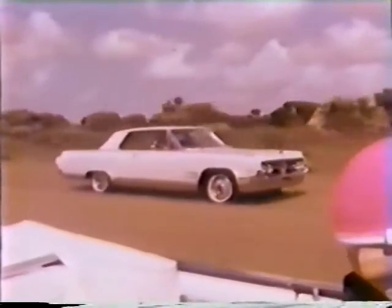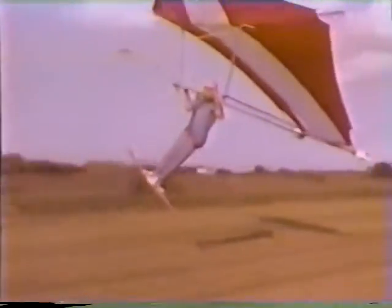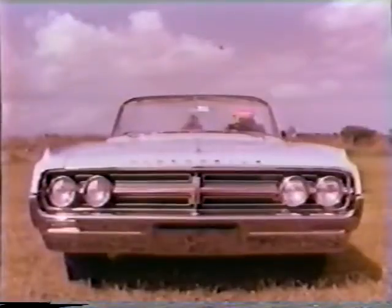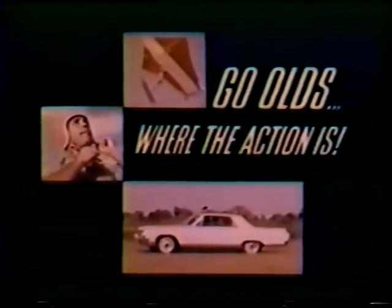Starfire Coupe. Starfire Convertible — for glamour geared to go. Starfire, sports car extraordinary for the extraordinary man. Switch to Starfire. Check it out at your Oldsmobile Quality Dealers. For 64, go Olds. Where the action is.